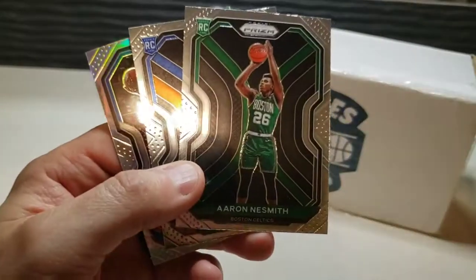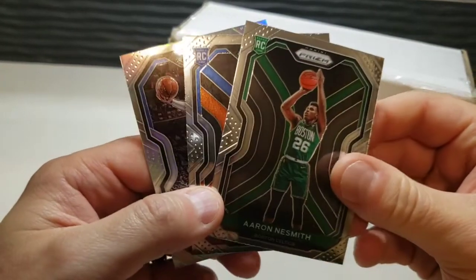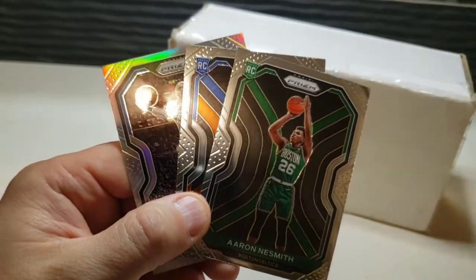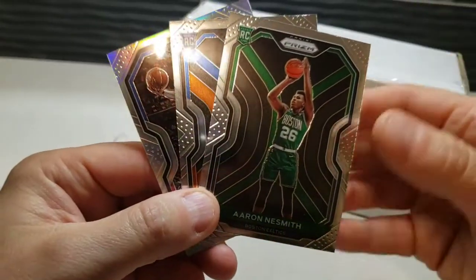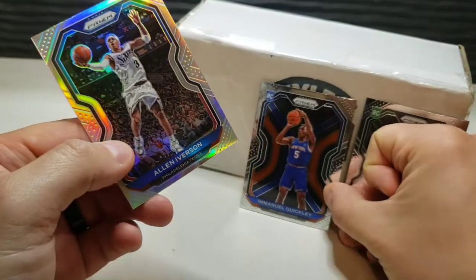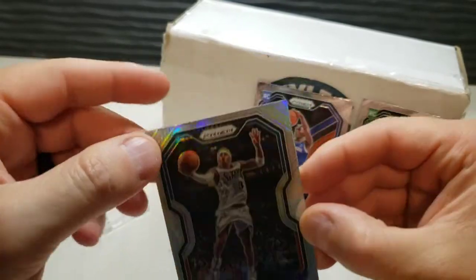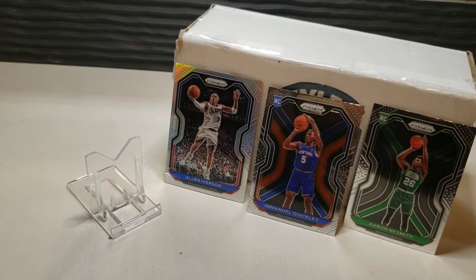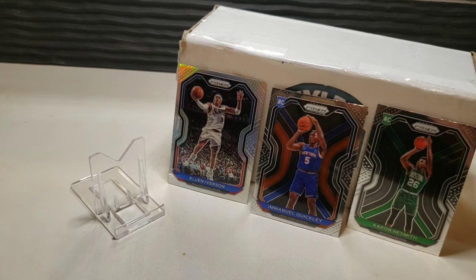We're going to do a little giveaway. A lot of people haven't been able to find Prizm, so just leave a comment with which one of these three cards you would want. We'll pick one winner by next Friday and I'll send one of these cards out to you. Either pick the Aaron Naismith rookie, Emmanuel Quickley rookie, or the Allen Iverson silver — my favorite. Just let me know in the comments and we'll pick one out next Friday. Thanks so much for watching, have a great day everyone!